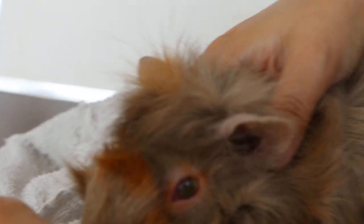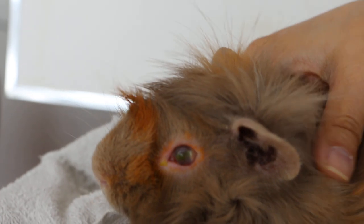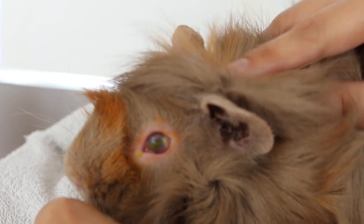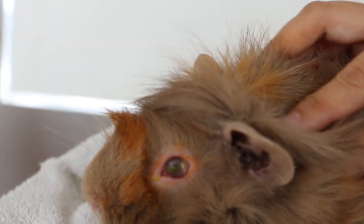The treatment is to isolate from the other guinea pig, at least a few months. Give painkillers on and off — 10 days on, 10 days off — and eye drops.